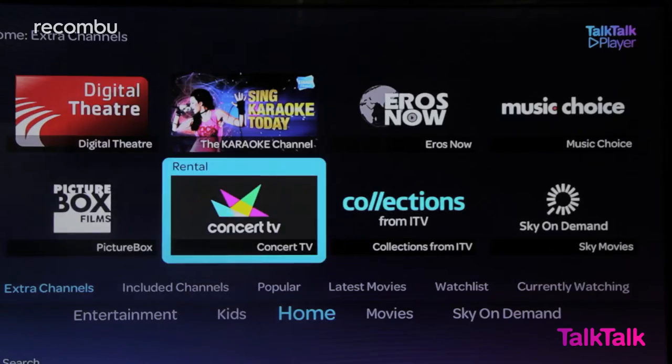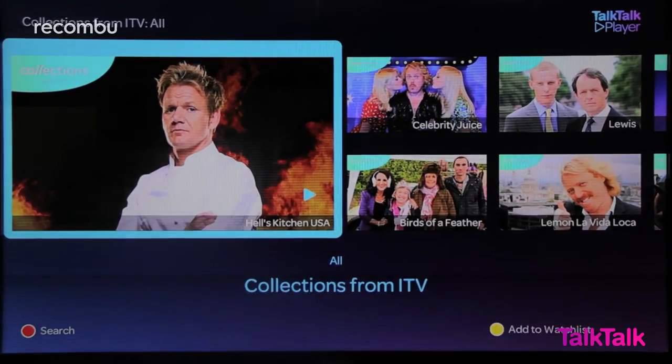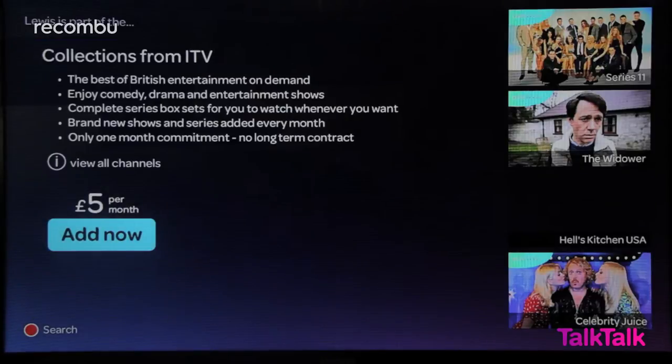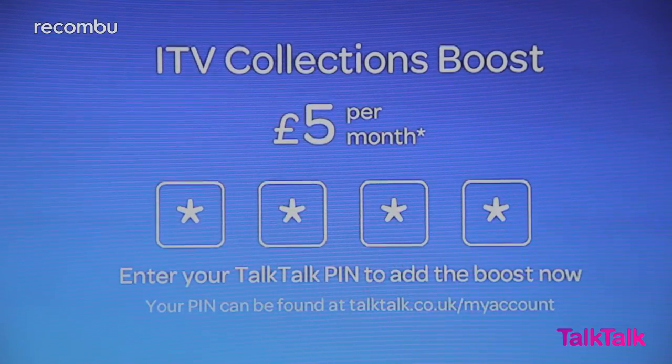Boosts are kind of like add-ons for your mobile phone contract. If you want more than one, you just pay a few extra pence for a month's access and bang, you've got the channels. Adding boosts can be done during sign up or through the TalkTalk player on your TV box. Scrolling through the various menus lets you find what you want, enter your PIN and go.